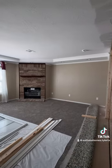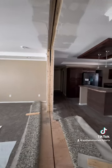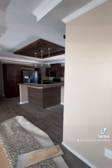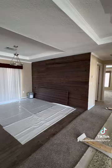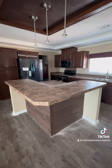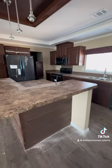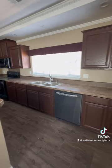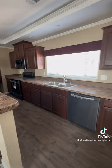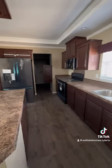We have a nice fireplace built into the living room. Off of the living room, we have the kitchen. And then on this side, we have the dining area with this nice dark wood stained shiplap wall. This kitchen is so cute. It has this nice island with the bar top, beautiful cabinets, and it comes standard with stainless steel appliances.